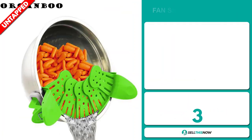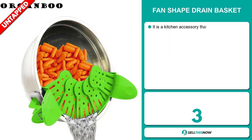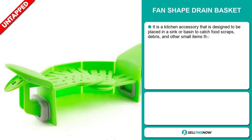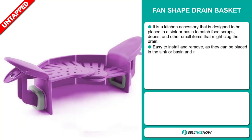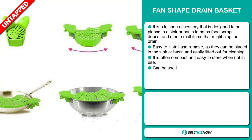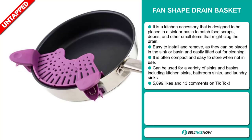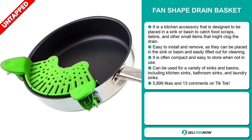Our next product is the Fan-Shaped Drain Basket. This is a kitchen accessory designed to be placed in a sink or basin to catch food scraps, debris, and other small items that might clog the drain. It's easy to install and remove, as it can be placed in the sink or basin and easily lifted out for cleaning. It's often compact and easy to store when not in use, and it can be used for a variety of sinks and basins, including kitchen sinks, bathroom sinks, and laundry sinks.